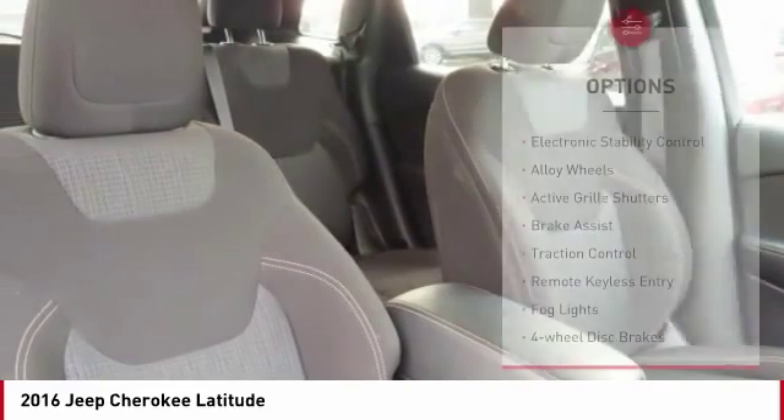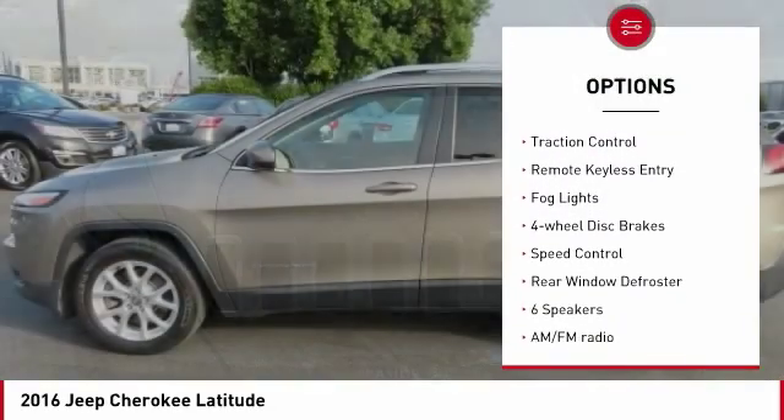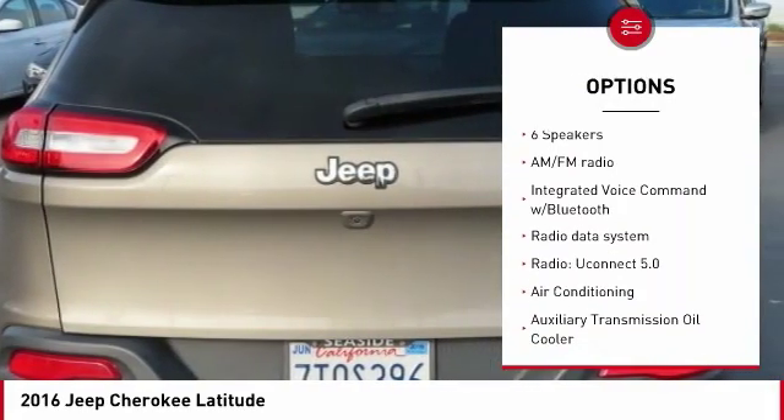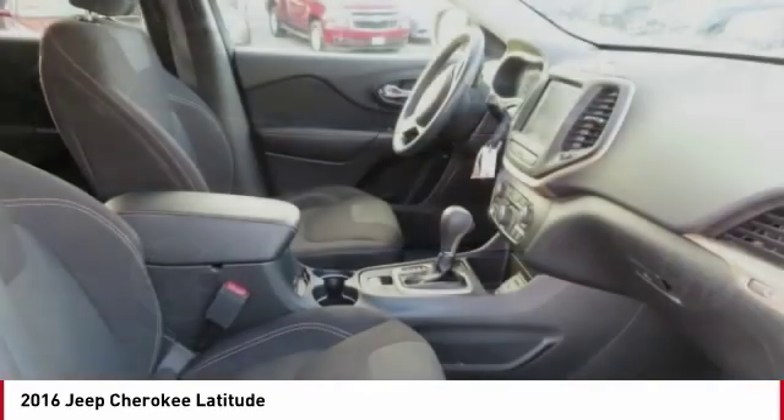Here are some of this vehicle's great options: electronic stability control, alloy wheels, active grille shutters, brake assist, traction control, remote keyless entry, fog lights, four-wheel disc brakes, speed control, and rear window defroster.